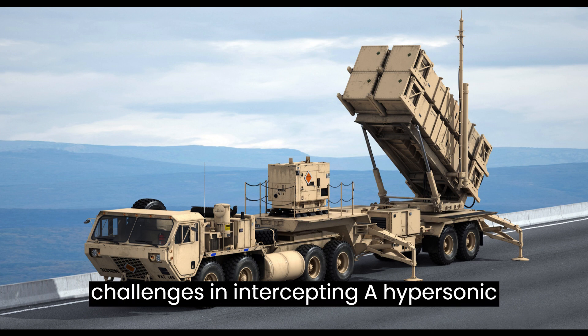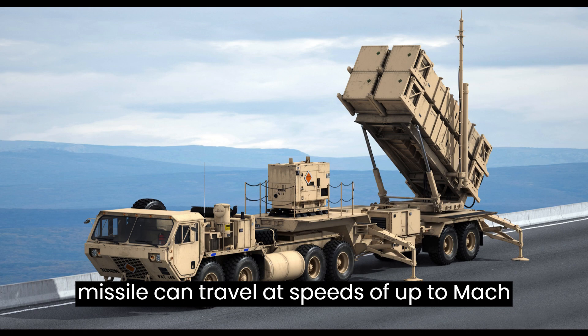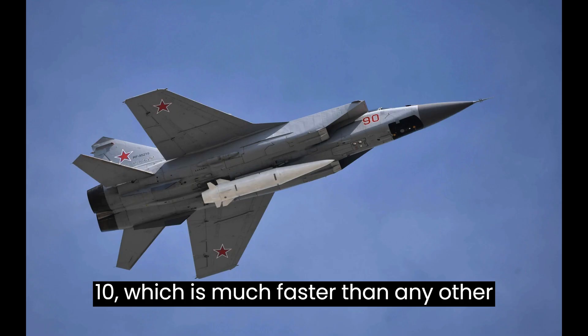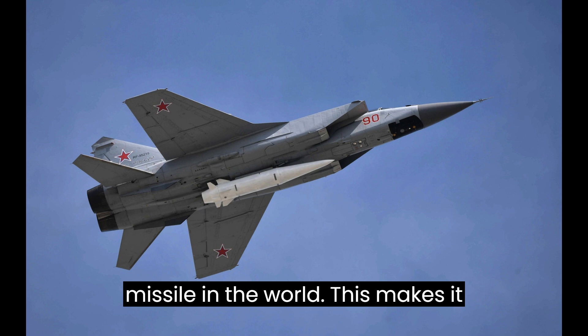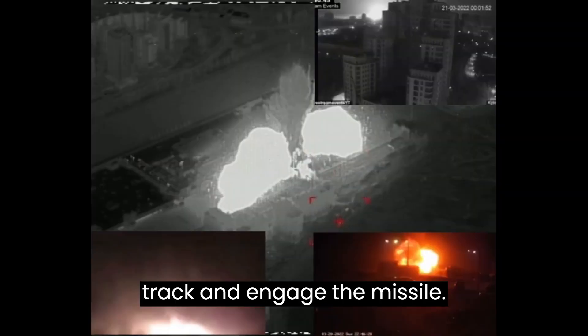One of the main challenges in intercepting a hypersonic missile is its speed. The Kinzhal missile can travel at speeds of up to Mach 10, which is much faster than any other missile in the world, making it very difficult for air defense systems to track and engage.